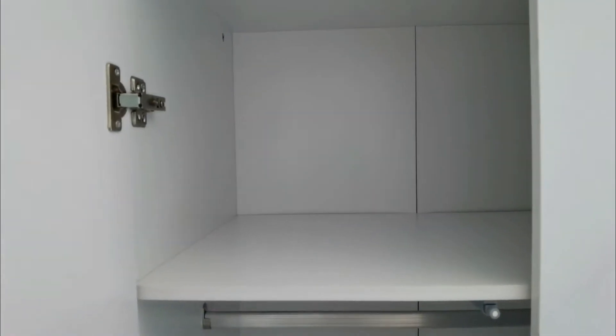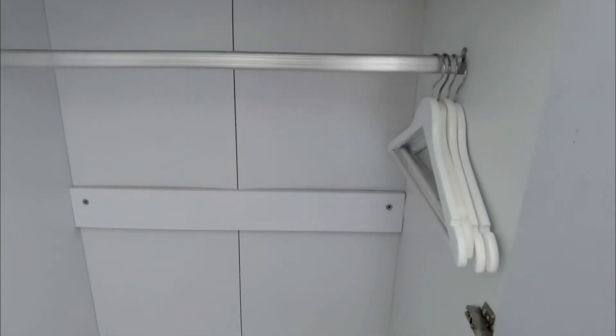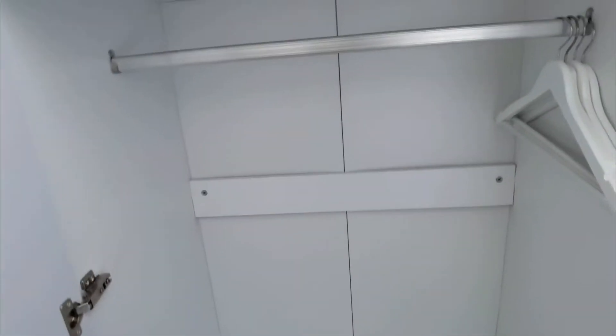It's like plastic tiles, but let's see how to open this. Right, so we've got shelf, coat hangers — quite a good size wardrobe.